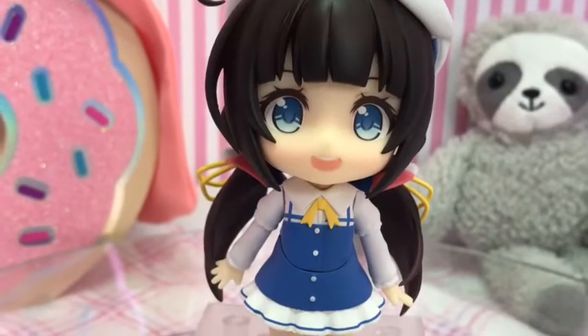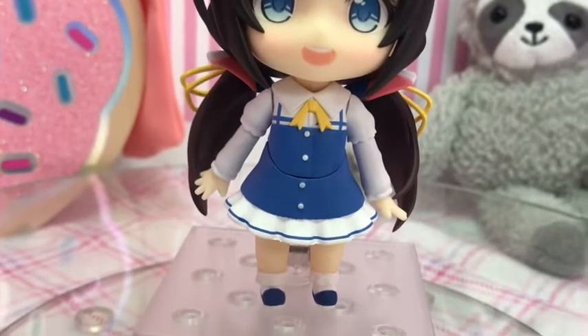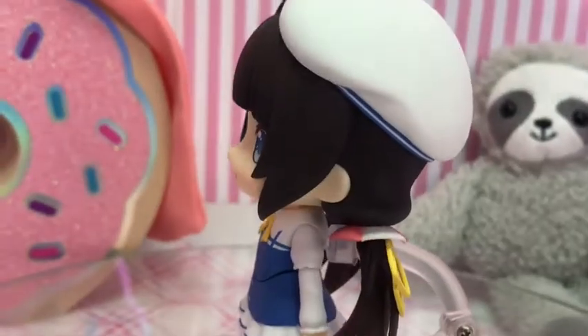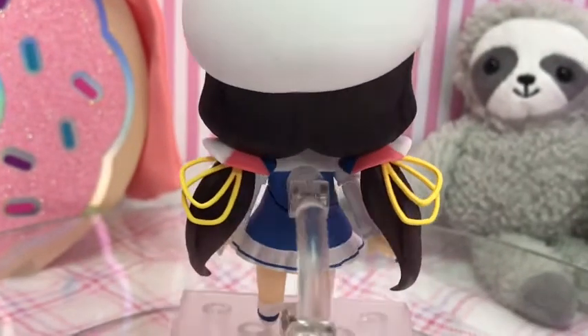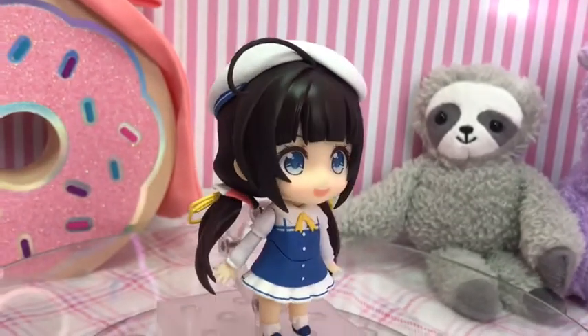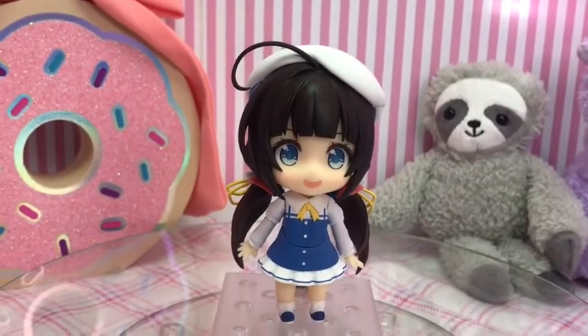This is what she looks like when she comes out of her box. She comes with a really big cute beret hat. Her hair is pulled back into pigtails that look kind of like little umbrellas with strings. Her eyes are a very pretty blue and she comes with a blue school uniform.